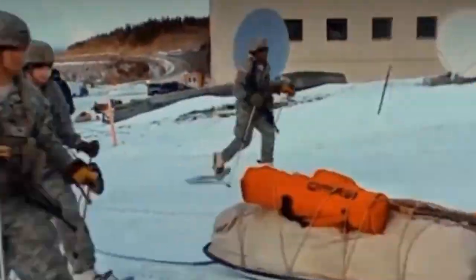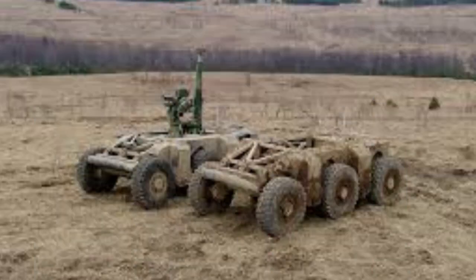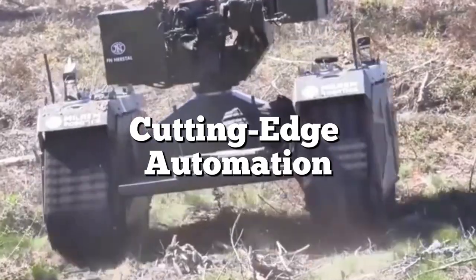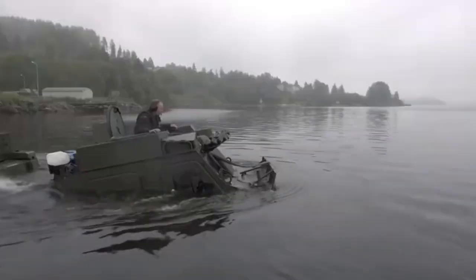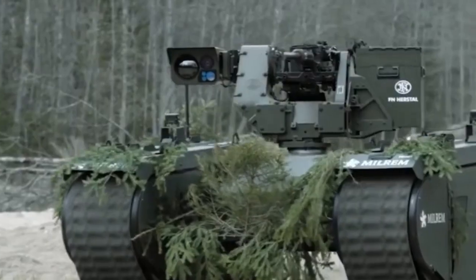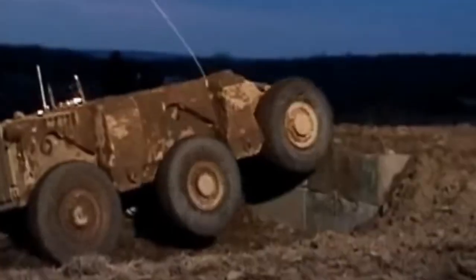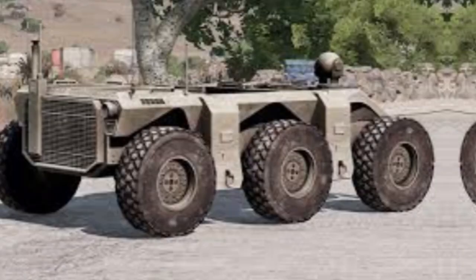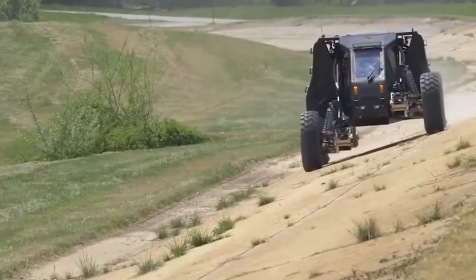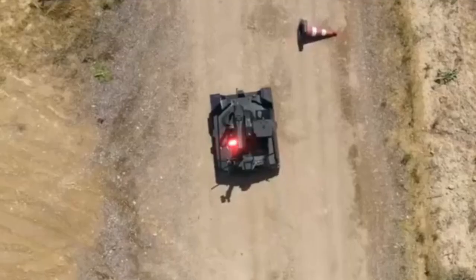Equipped with cutting-edge automation, the Crusher seamlessly navigates obstacles and mission waypoints using a combination of radar and camera systems. With suspension systems engineered by Timony, it conquers diverse terrains effortlessly, boasting an impressive 30 inches of travel with adjustable stiffness and ride height.